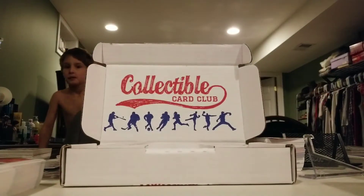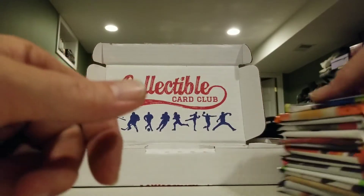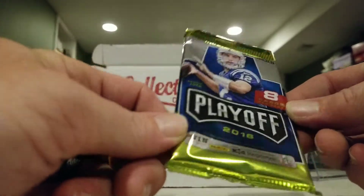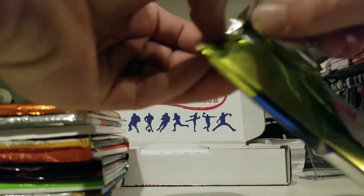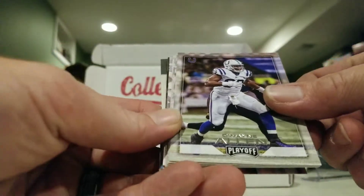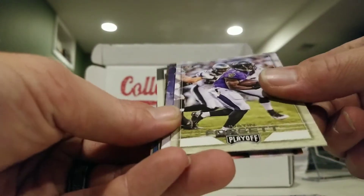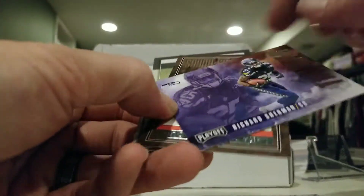All right, let's start. Top pack is 2016 Playoff. We got Dwayne Allen, Jeremy Hill, Marcus Peters, Cole Beasley, Justin — for the Thunder and Lightning set — Earl Thomas and Richard Sherman.